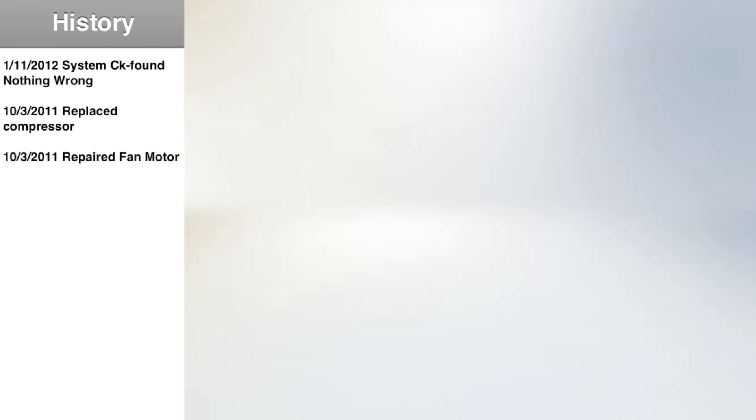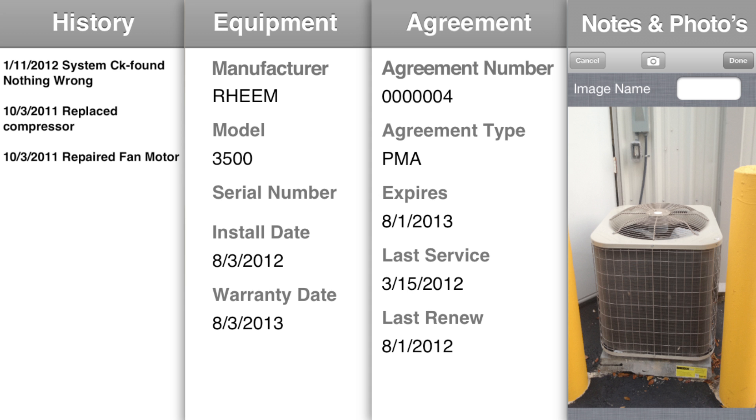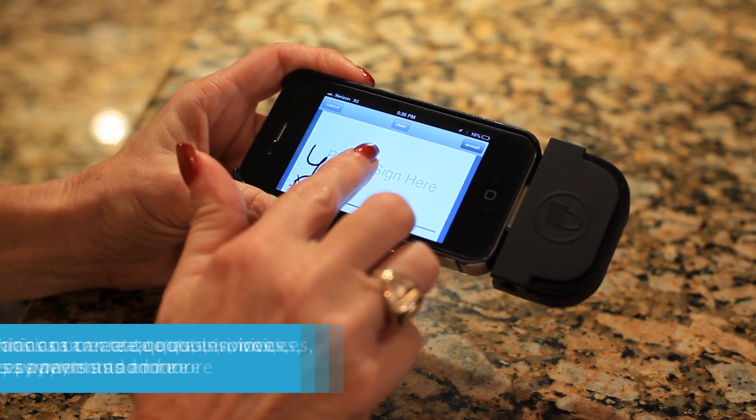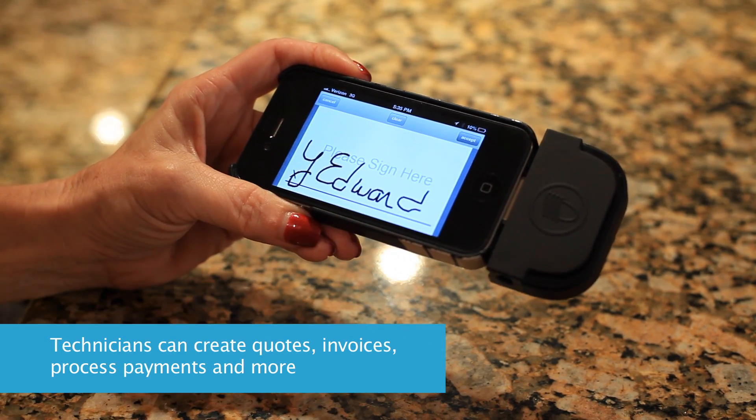Mobile technicians can view service history, view and add equipment, view documents and service agreement information, add notes, as well as add photos straight from the camera on the device. ESC Mobile also enables technicians to create quotes and invoices in the field and process payments and capture customer signatures.